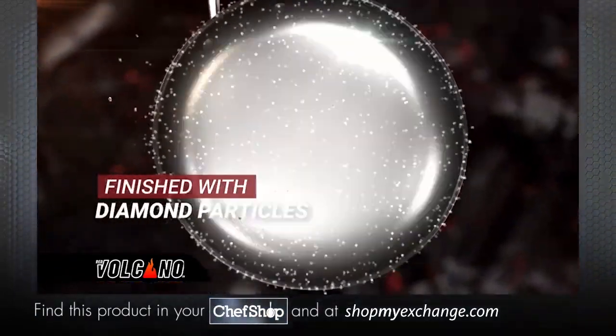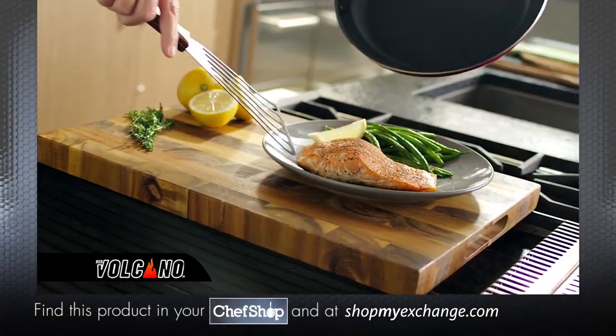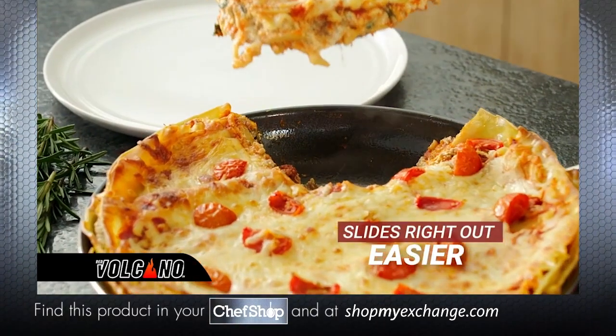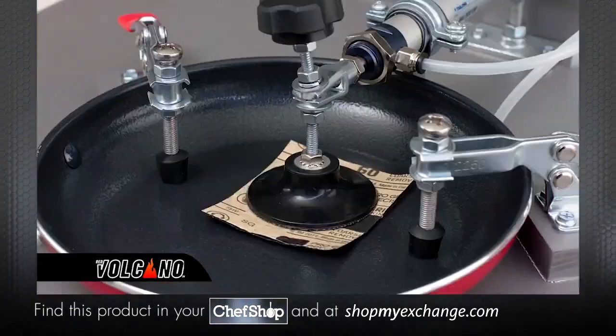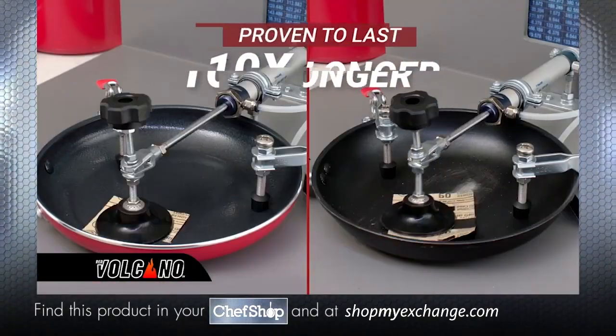Plutonic rock can take up to 1,400 degrees. And that's not all. It's finished with diamond particles for an extra-tough, long-lasting pan. You've never experienced worry-free cooking like this. Almost nothing sticks to Red Volcano. Red Volcano passes test after test, even professional abrasion testing.